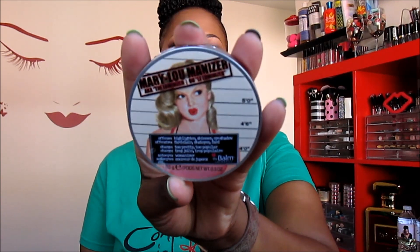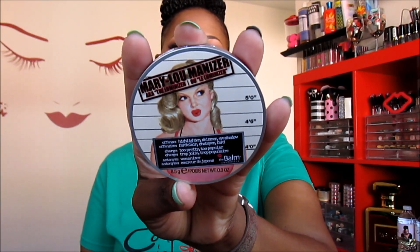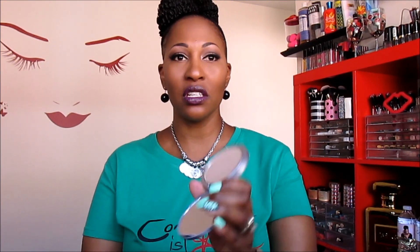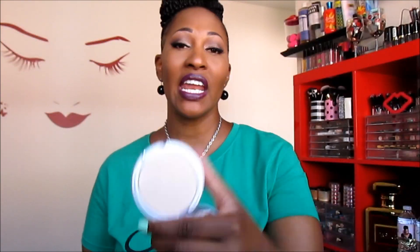Let's start off with the Mary Luminizer. As you can see on the actual highlighter, it has everything that was on the box, which I think is super cute. It also has a mirror in it, which is awesome. I'm gonna swatch it for you — there you go. Of course that's a generous swatch so you can see it, but when you apply it, especially if you're my skin tone, you do not want to put that much on your face.